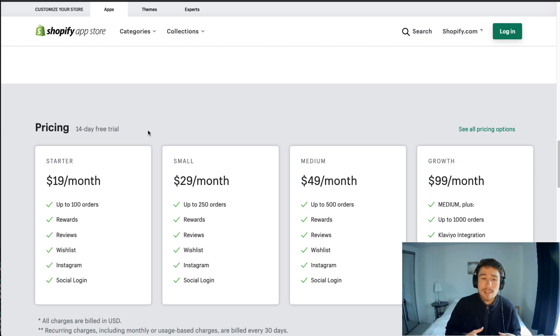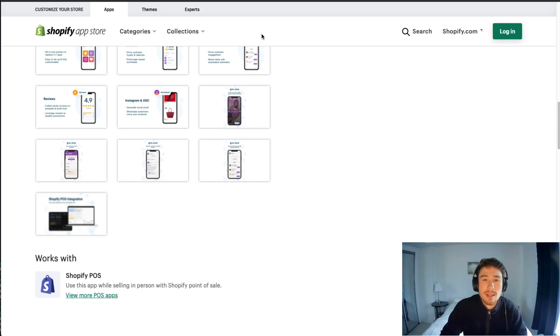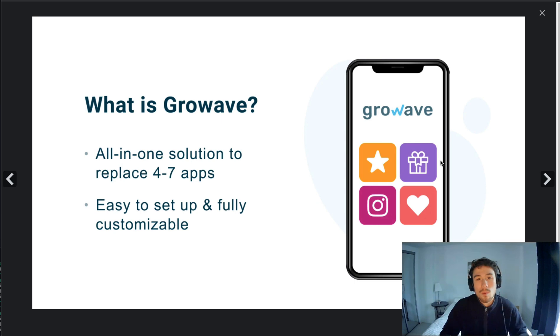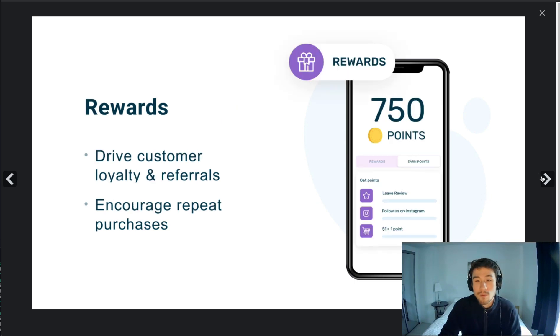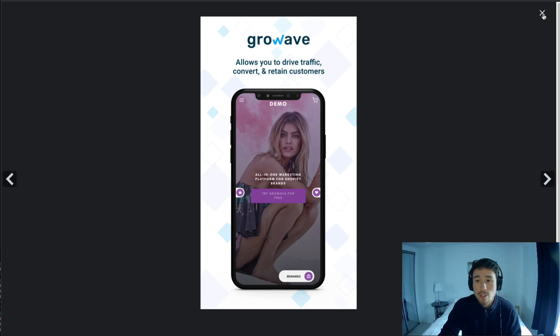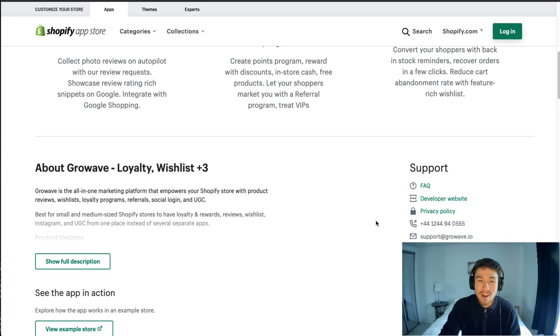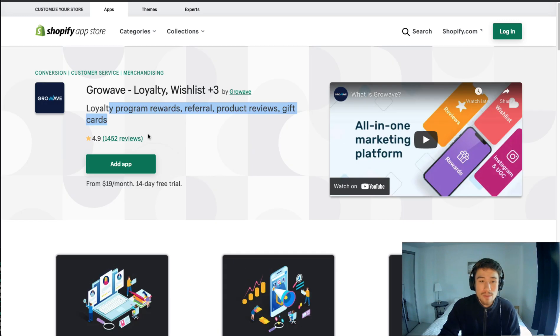In terms of pricing, Grow Wave starts at $19 a month and goes up to $99 a month. It is a little more expensive than the other options because it's an all-in-one solution adding multiple features together — rewards, wishlist, reviews, Instagram user-generated content, and gift cards. In terms of reviews, they have almost 1,500 reviews at a 4.9 rating, which is excellent.